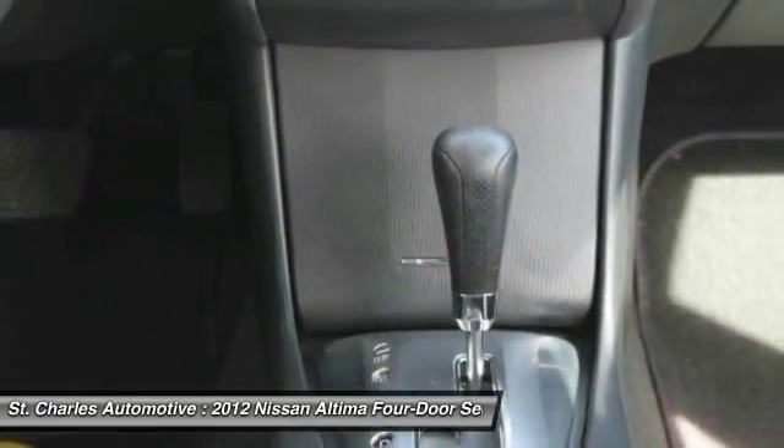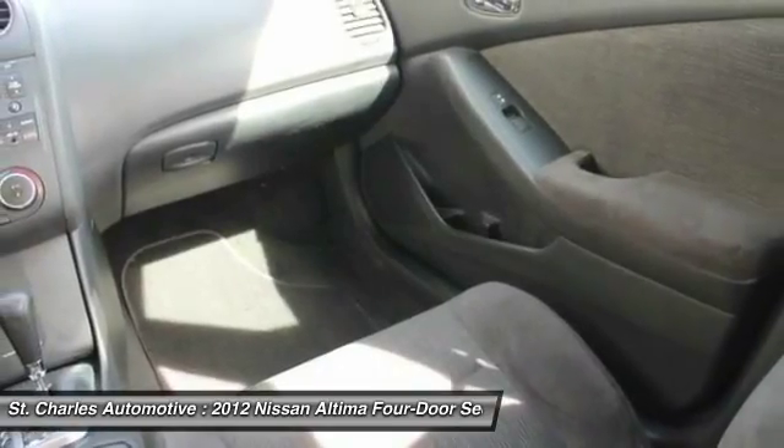Driver airbag. Keyless start. Cruise control. Four-wheel disc brakes.